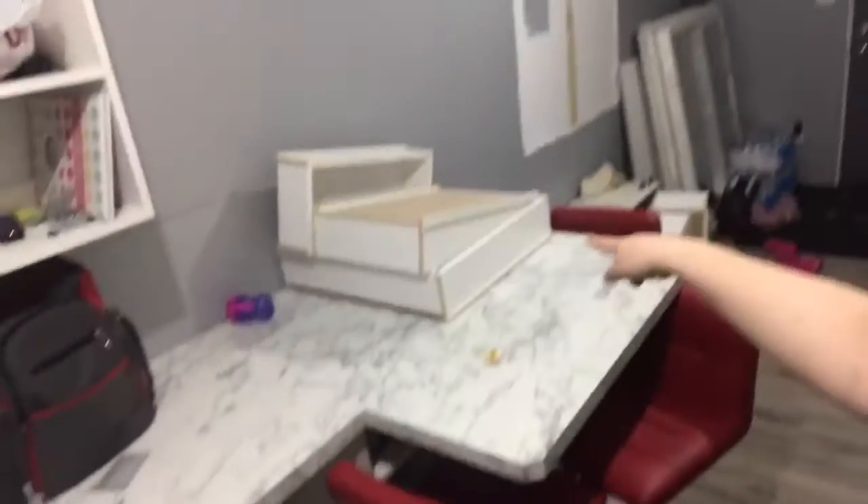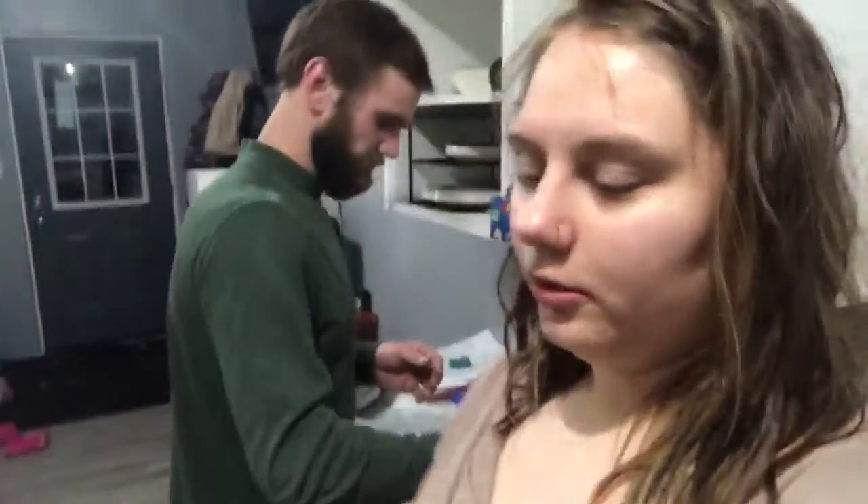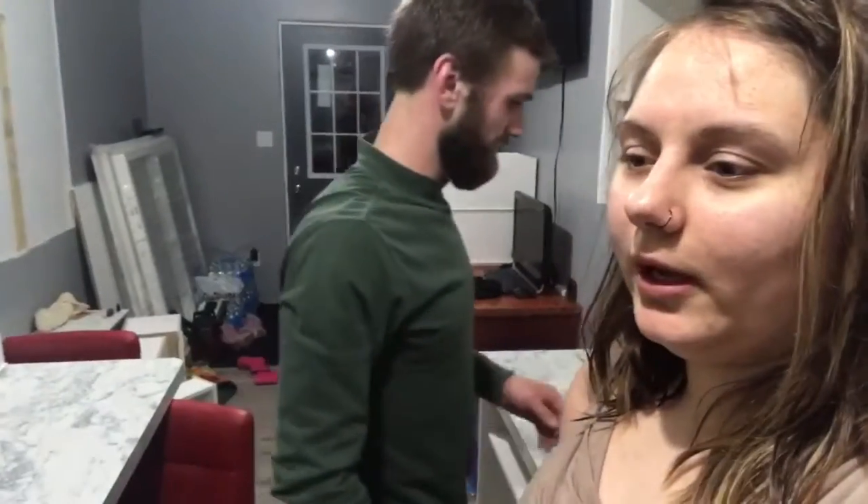We have the drawers in here — we just need to install the other slides into the inside of where the drawers go and we can install them. The oven is here; it should get hooked up tomorrow so that'll be nice and I can start cooking on it. I'm so excited. Anyways, I think this is where we will end the vlog — thank you guys so much for watching. If you enjoyed this video please give it a thumbs up and hit that subscribe button. Good night.